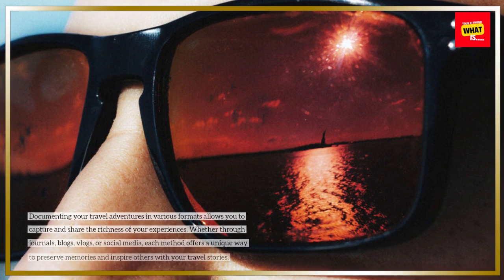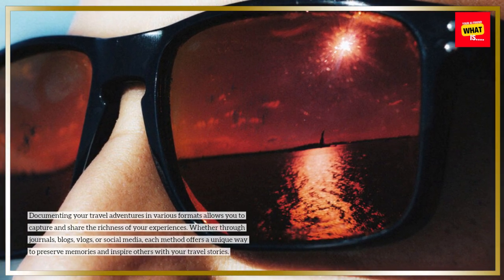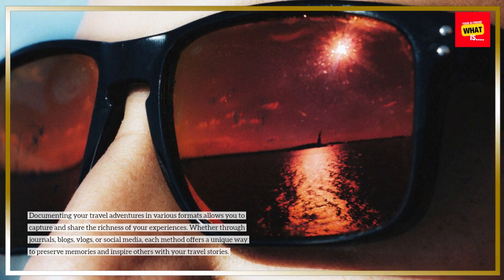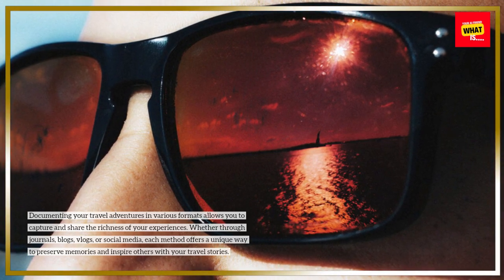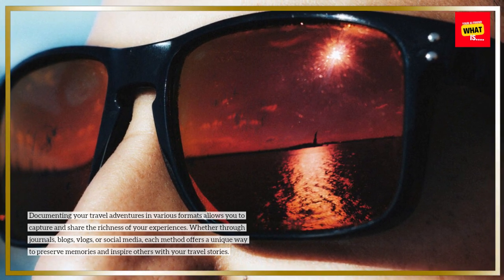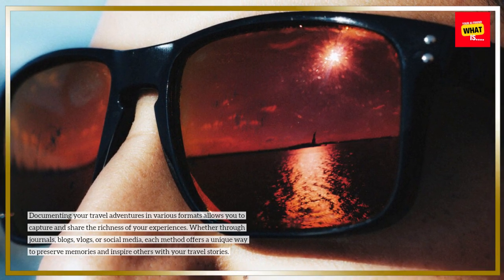Documenting your travel adventures in various formats allows you to capture and share the richness of your experiences. Whether through journals, blogs, vlogs, or social media, each method offers a unique way to preserve memories and inspire others with your travel stories.